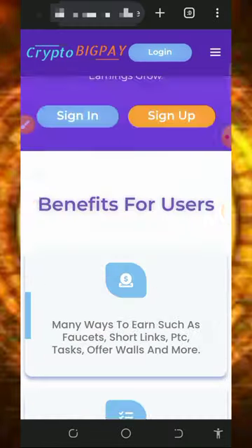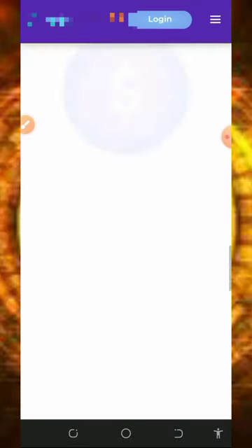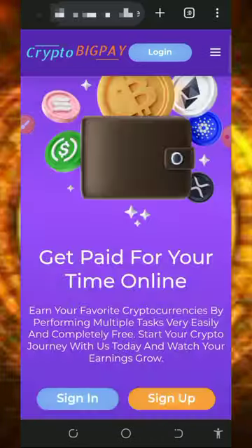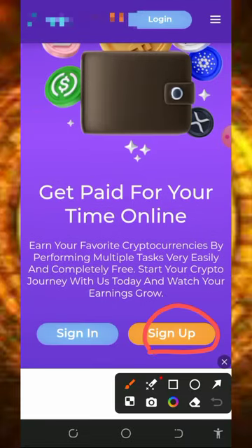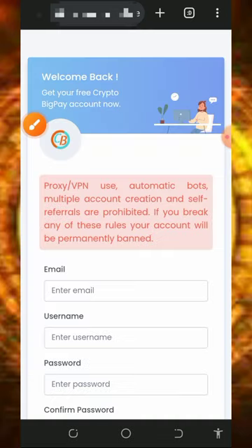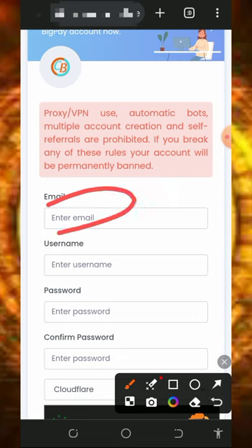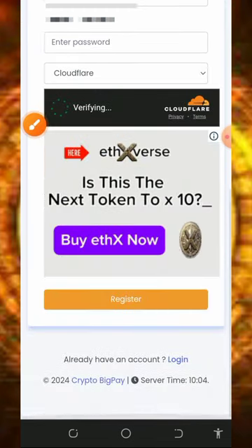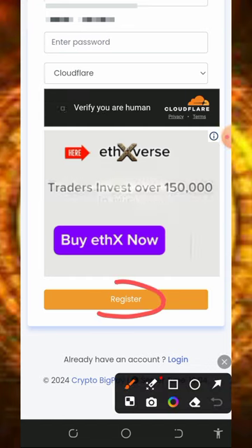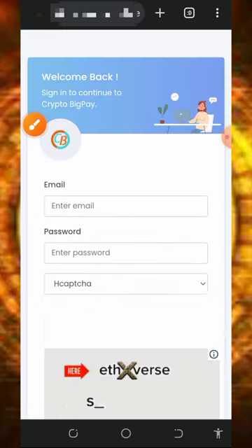All you need to do is tap on the first link below this video description to join the platform. Once you tap on that, read all the information about the platform. After that, create an account by tapping on the sign-up button on the screen. Enter your email address, username, password, confirm your password, then verify you're not a robot and tap the register button to create your account.